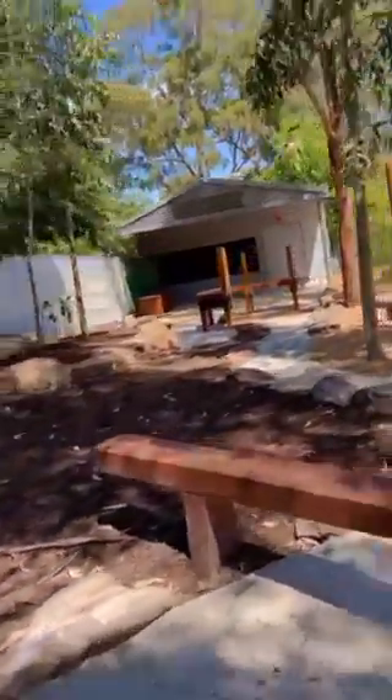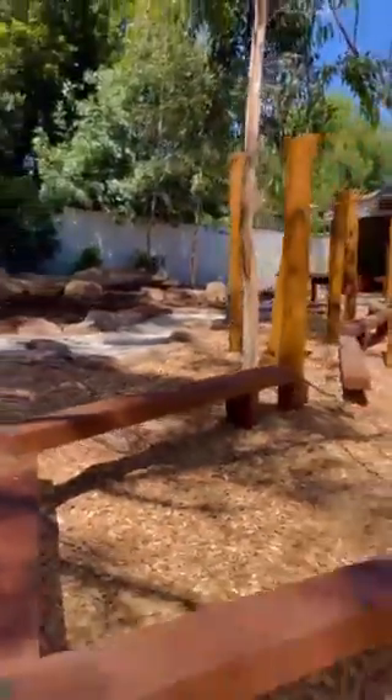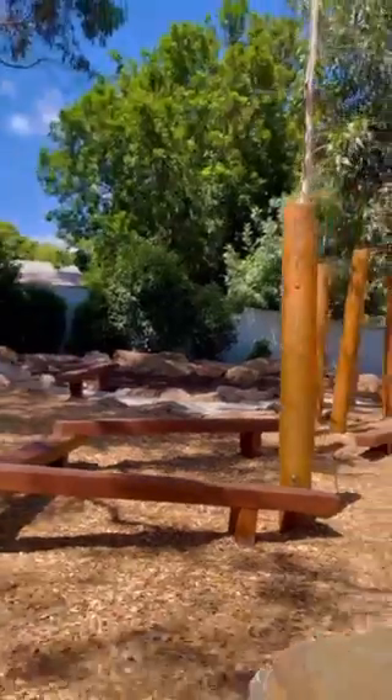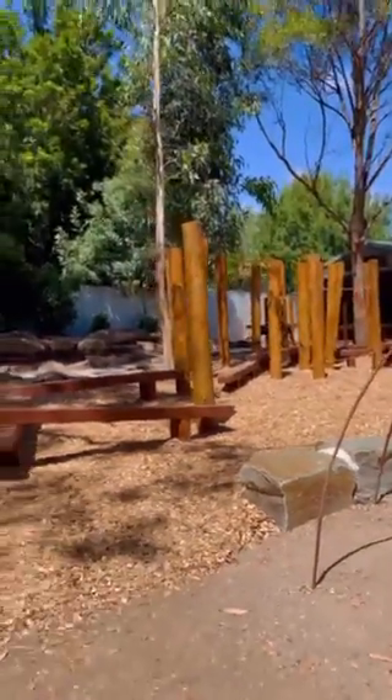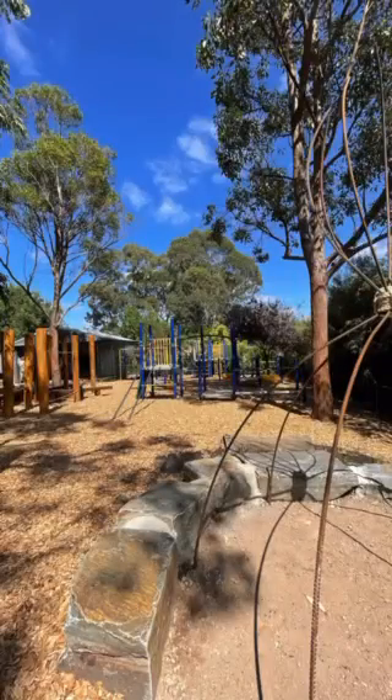So many fantastic things to play on, really encouraging agility, core strength, flexibility, problem solving, cooperation and just having a heap of fun during a lunch break. Such a beautiful, quiet reflection space.